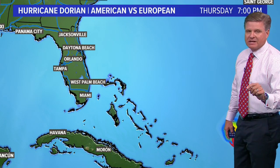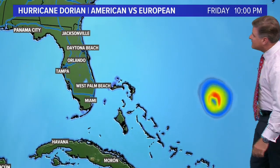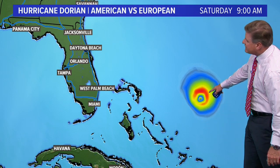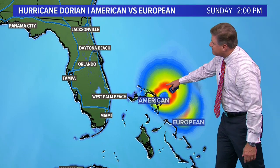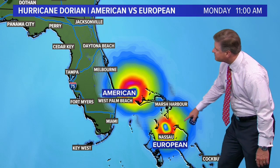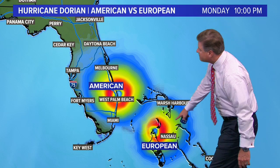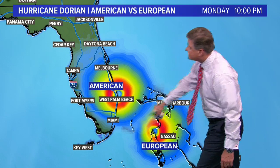Now I want to compare the American model to the European model so you can see the differences — and there are many, many differences. There are a lot of similarities though through 9 o'clock in the morning on Saturday; they're both positioned at the same place at 9 a.m. Saturday, but they start to break apart and separate Sunday afternoon. The American model takes a more northern track; the European model takes a more southern track. By Monday at 11 a.m., the European model is around Nassau while the American model is just off the coast of the United States. The American model makes landfall around West Palm Beach by Monday night, while the European model is still around Nassau at 10 o'clock Monday night — some fairly significant differences.